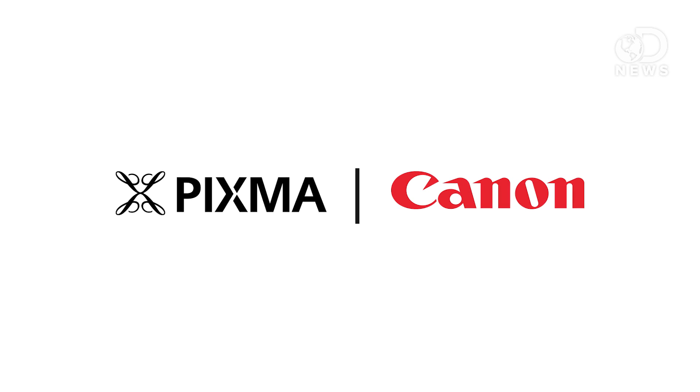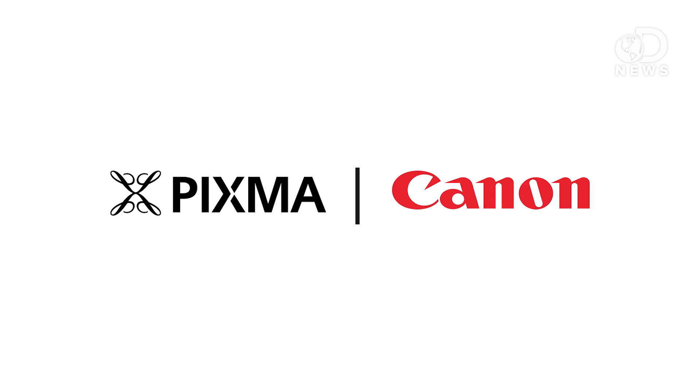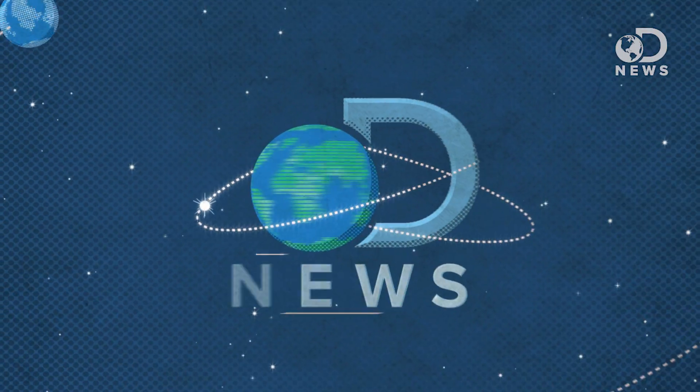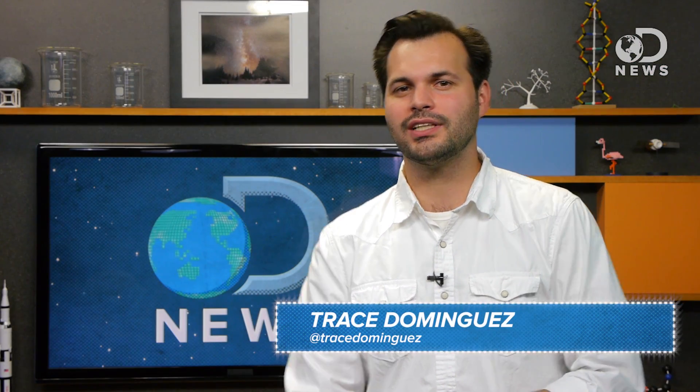This episode of DNews is brought to you by Canon PIXMA Pro Professional Inkjet printers, exactly as you envisioned. 3D printers have come a long way in just the last few months. We're getting to the point where I'm going to have to ask, what can't you print? Hey everybody, thanks for watching DNews today, I'm Trace.